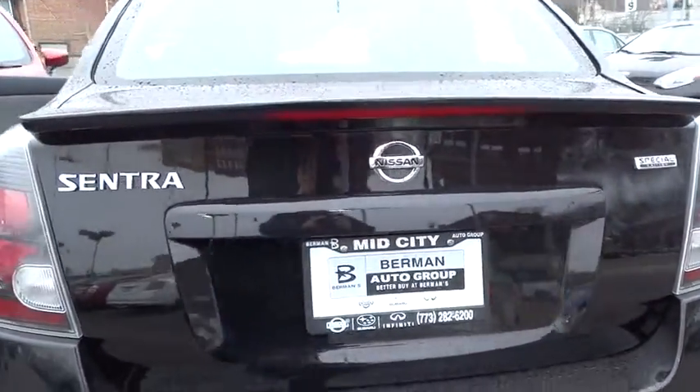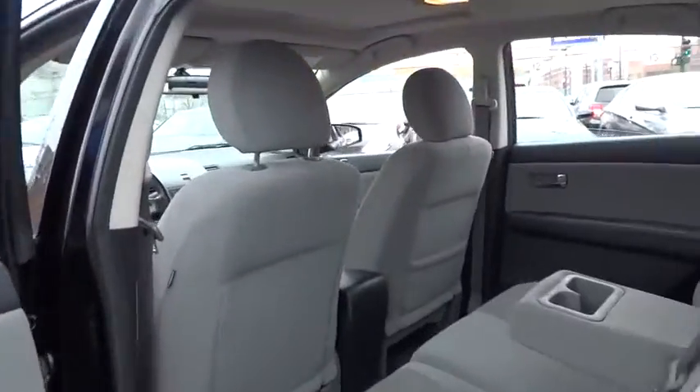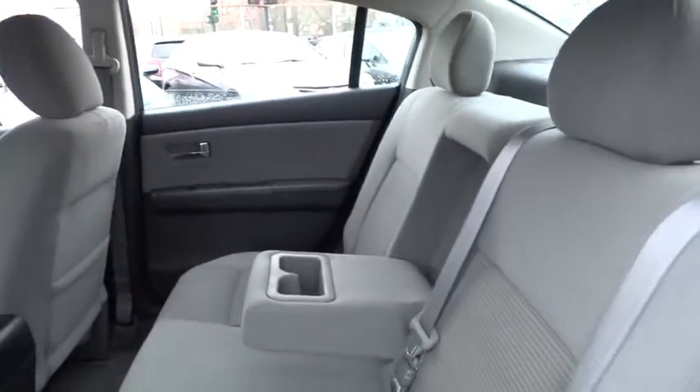Here are some of this vehicle's great options: traction control, stability control, air conditioning, front-wheel drive, cruise control, fog lamps.